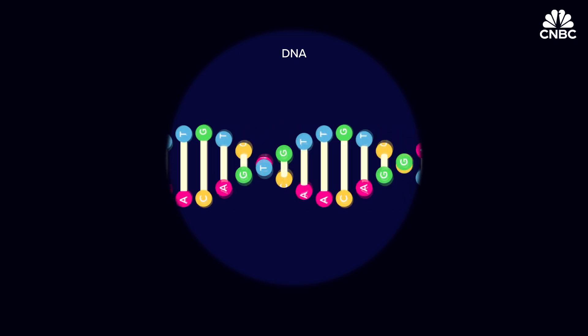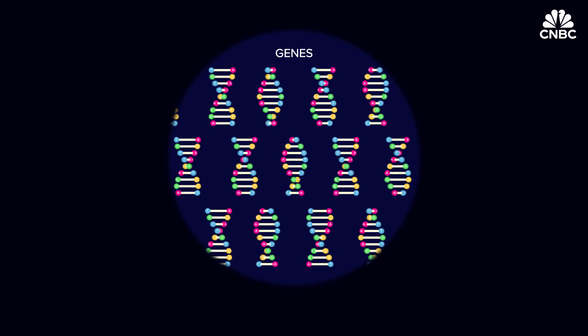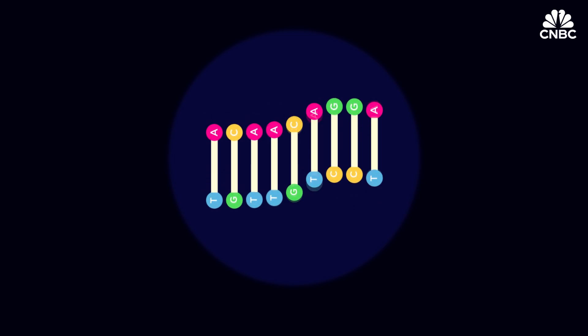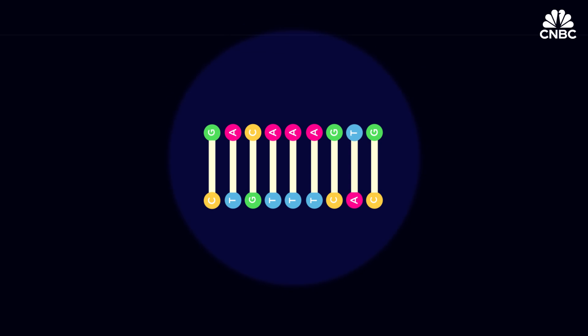The segments of DNA that tell cells how to function are called genes. Scientists believe that humans have between 20 and 25,000 protein-encoding genes. The order of the letters determines the meaning of the information encoded, so the key to finding genes is to work out the precise order of these letters.